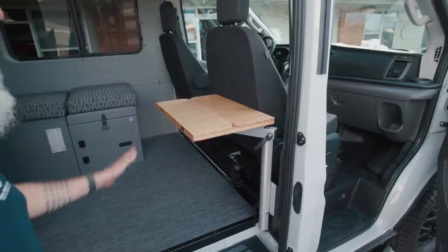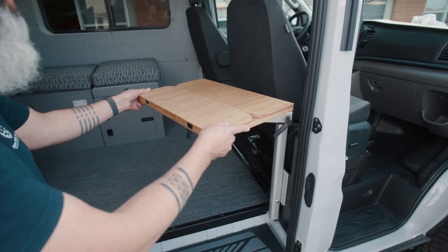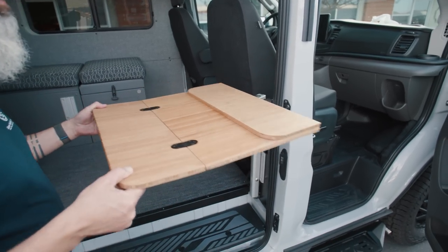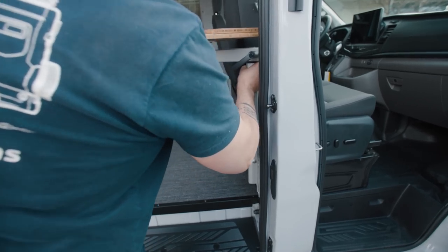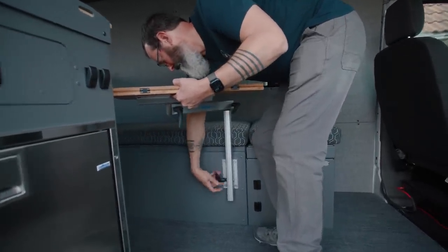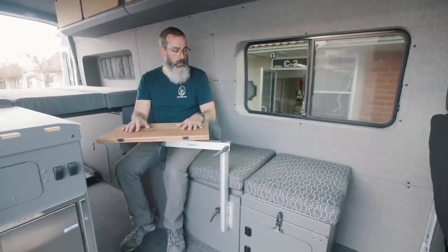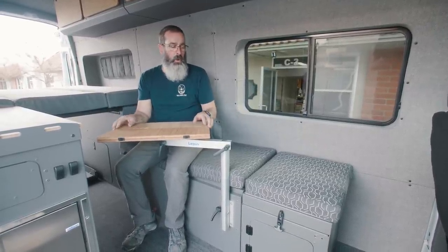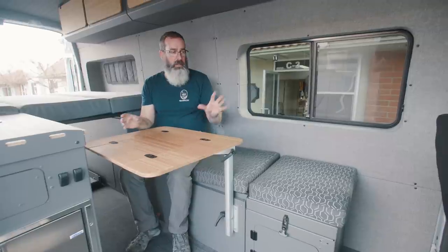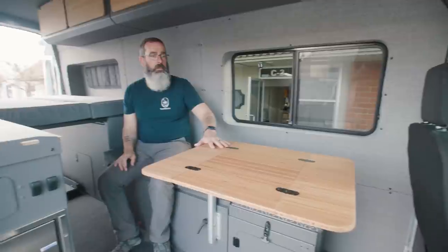Mounted right inside the B pillar of the van is our bamboo tabletop mounted to a Lagoon swivel table. This is a tri-fold table. You can use it while you're here with a seat swiveled, or you can even swivel it and move it to the outside of the van so you can have some drinks and things like that outside as well. We also have a secondary mounting location on the storage box and bench seat area, so you can move this over to your workspace inside the van if you'd prefer.